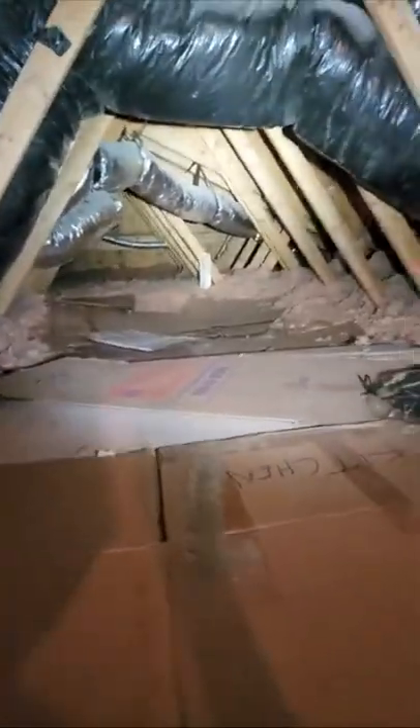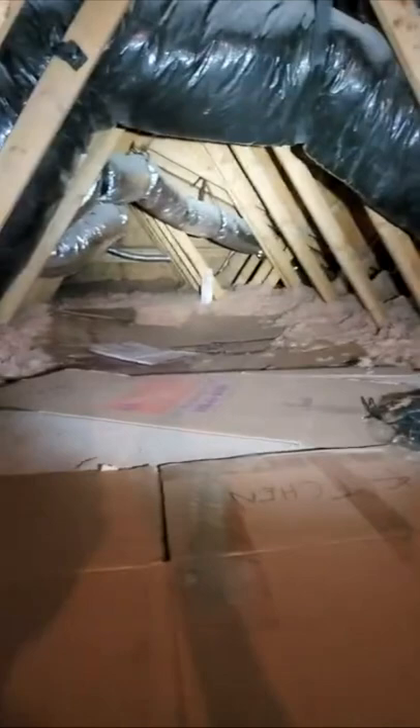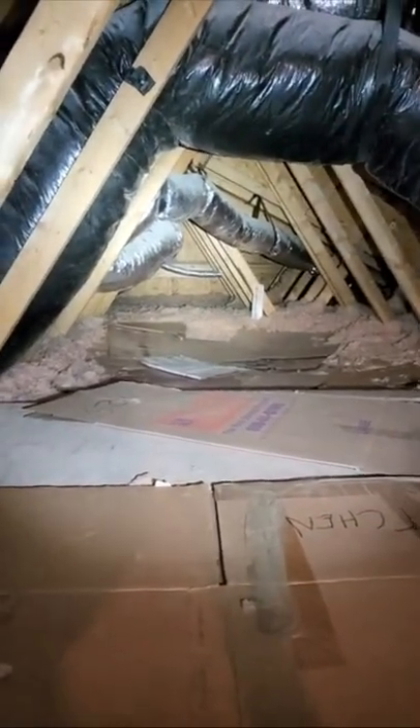Between the attic and the top floor of the house, if we take a look, they have compacted all of the insulation by putting cardboard on top of it, and probably things on top of the cardboard, greatly decreasing the efficiency. You can get more insulation in by compacting it and pushing it all in there, but it's going to greatly decrease the efficiency.